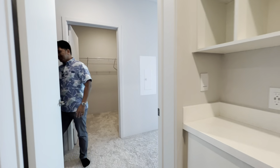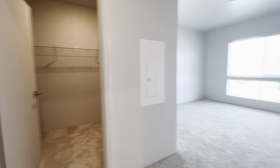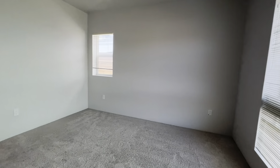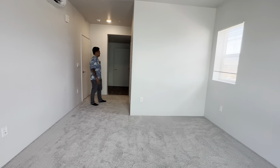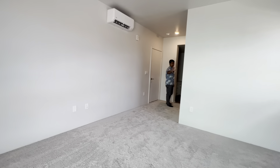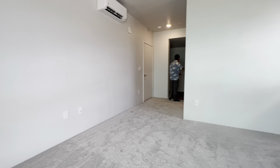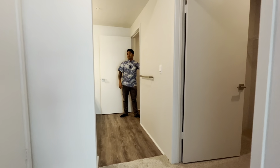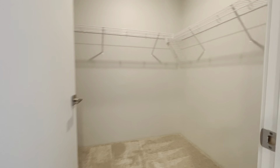Very underrated is going to be this grand master bedroom. This video may not do it justice, but it's really spacious in here. You've got the master bedroom, a walk-in closet on the right-hand side, a double-sink bathroom, and a step-in shower on this side. A very sizable master bedroom for sure.